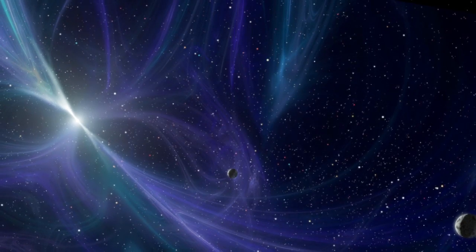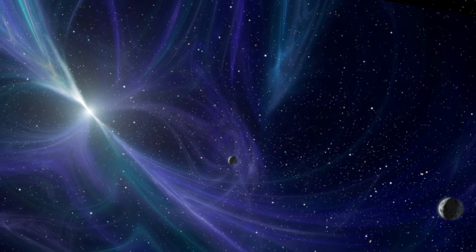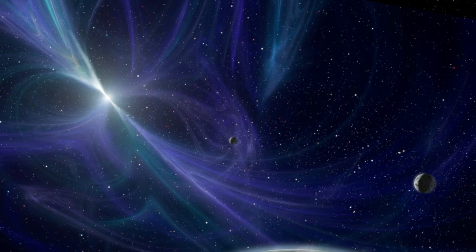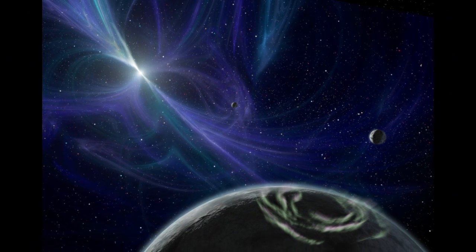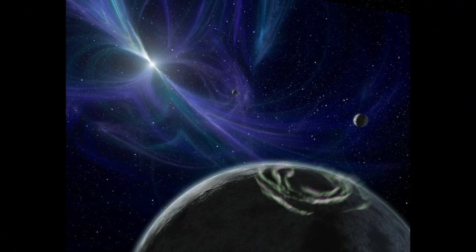Perhaps the strangest known planetary system orbits the pulsar PSR b1257+12, the neutron star remnant of a supernova. Astronomers have detected three planets that either survived the explosion, or formed afterwards in this region filled with spinning magnetic fields and hostile radiation.